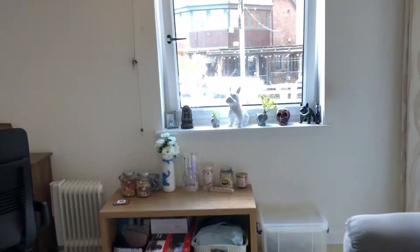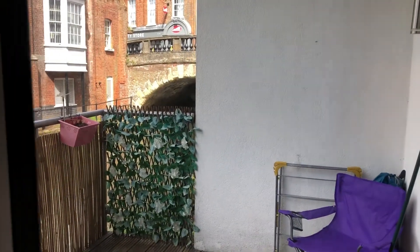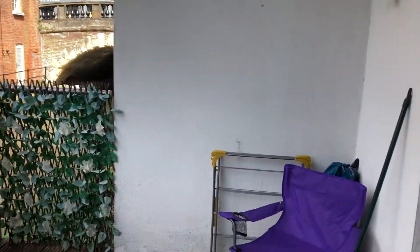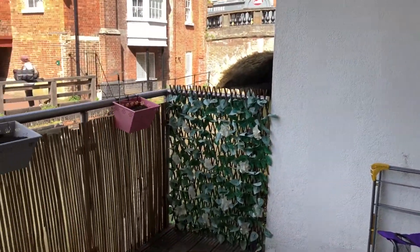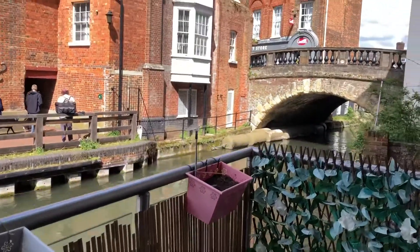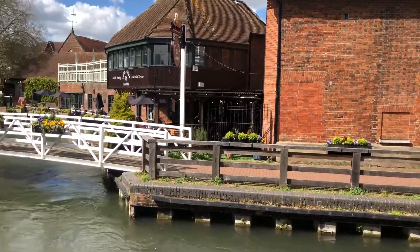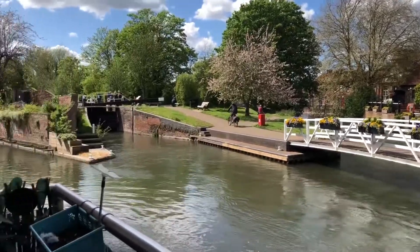Coming back round now through the living area and out onto the balcony — really nice little sun trap, overlooking the canal with great views. Very close to the town centre as well.